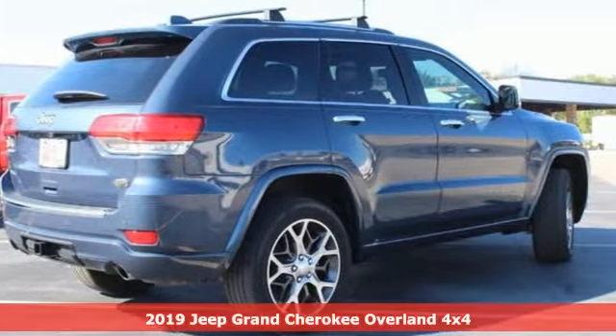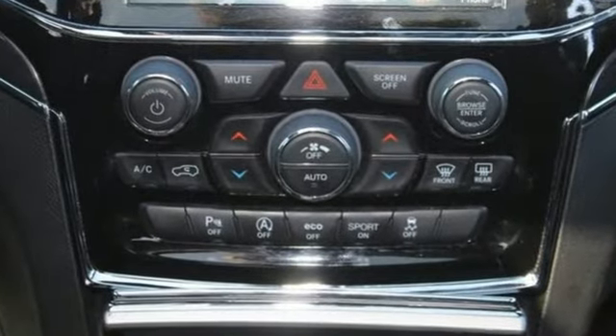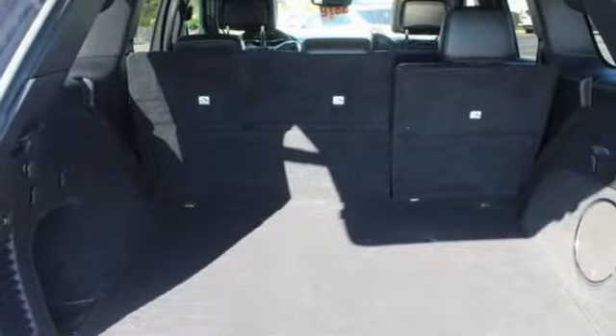V6 engine. Heated and ventilated leather bucket seats. Integrated navigation system. Rear parking sensors. Dual zone climate control.